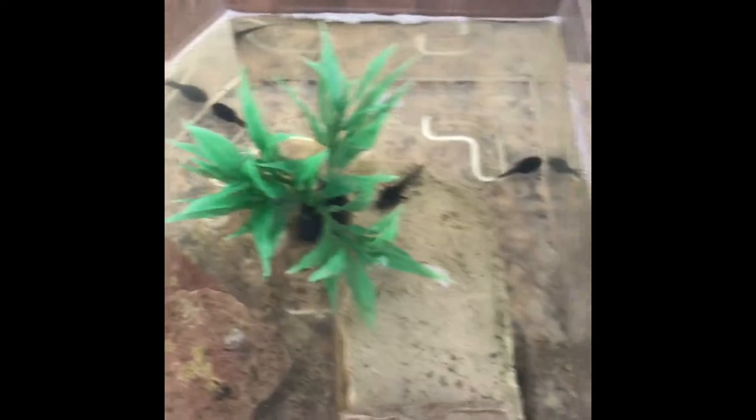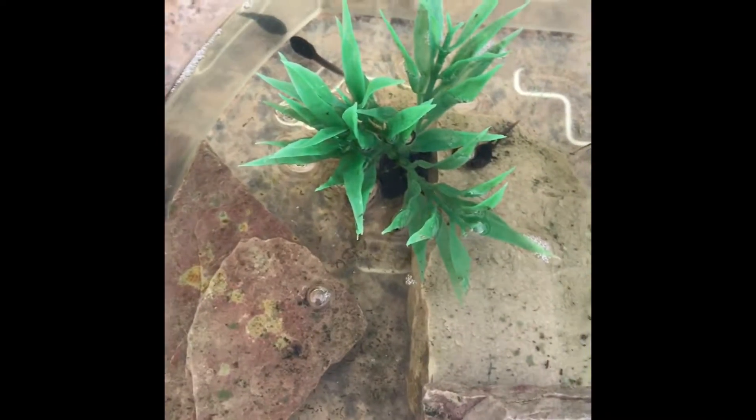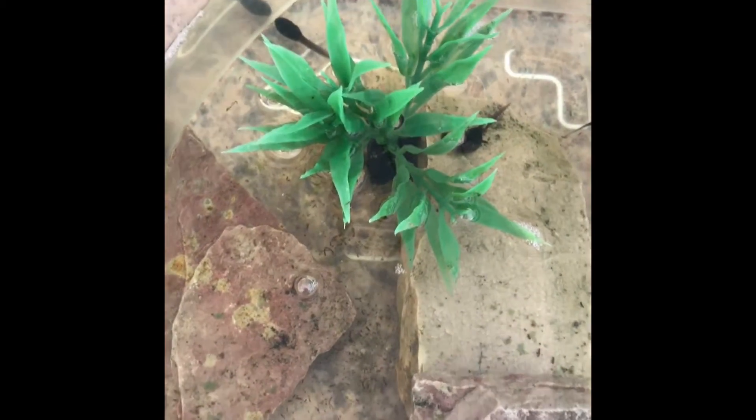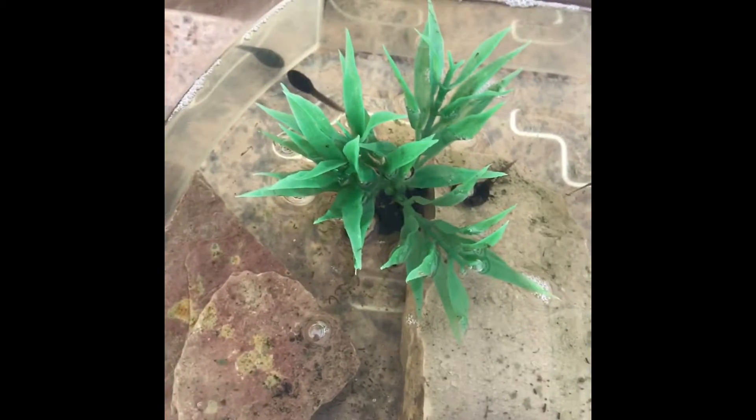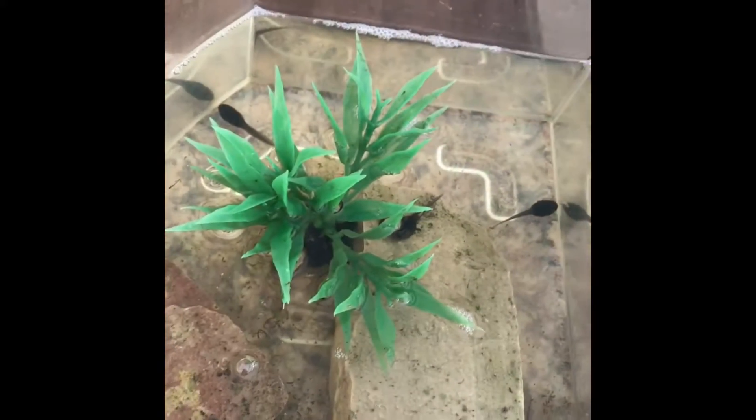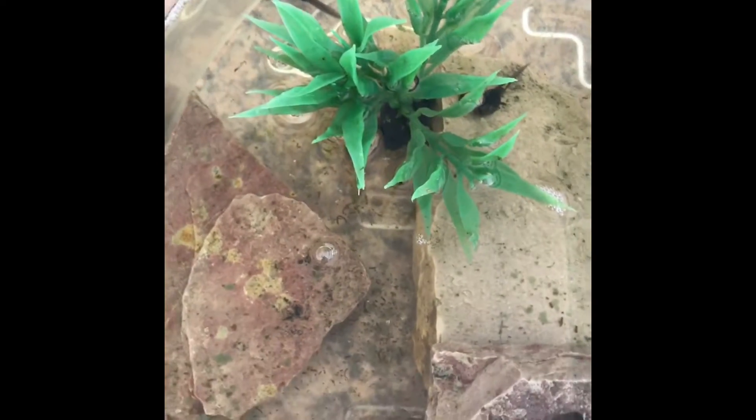We are going to have to put some gravel in here so it will look a little different. Now these other little tadpoles, I got them at my mom's friend's house. She has a real little pond and they were all over there, so I scooped them out with a pasta pot. There are seven in here including the big one.